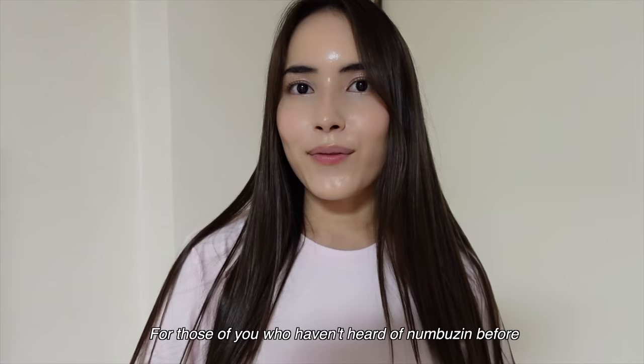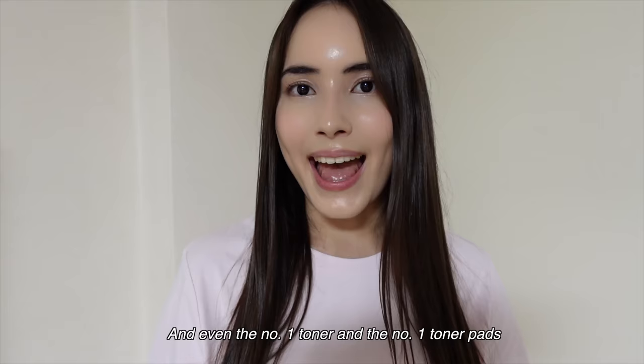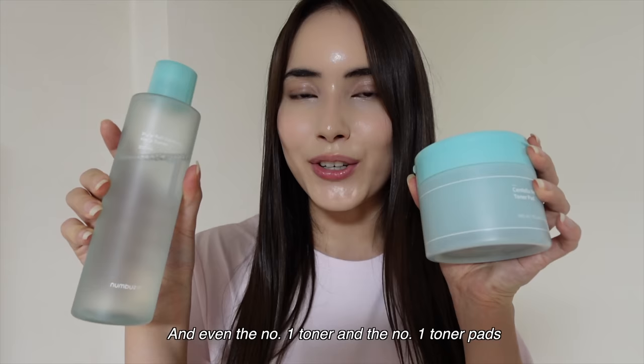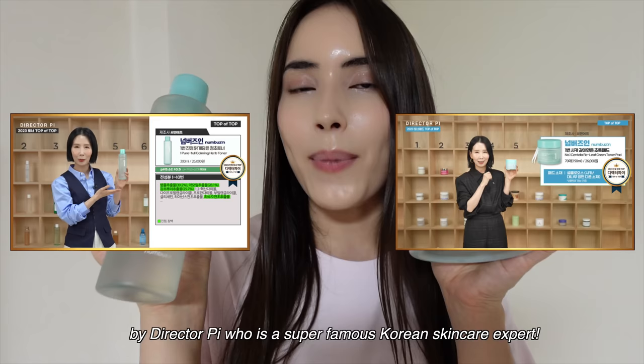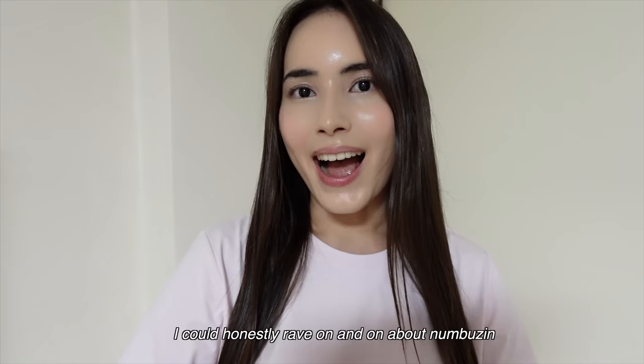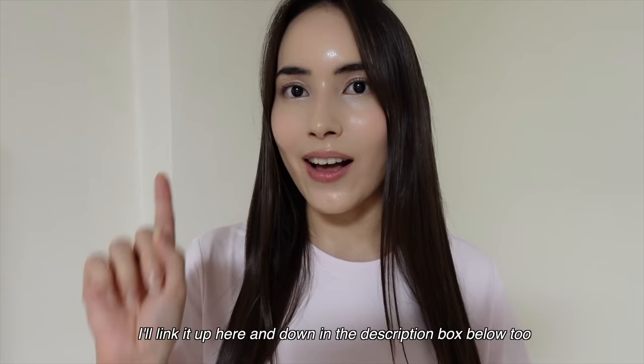For those of you who haven't heard of Numbujin before, Numbujin is one of the most viral and hottest skincare brands out there right now. Even the No. 1 Toner and the No. 1 Toner Pads that I'll be introducing you to today were awarded as the best skincare products for sensitive skin in 2023 by director Pai, who is a super famous Korean skincare expert. I could honestly rave on and on about Numbujin, but if you're interested in learning more, I have two other videos that you can check out — I'll link them up here and down in the description box below.